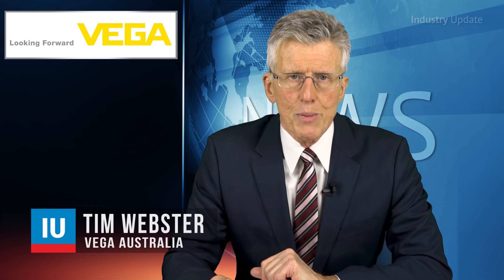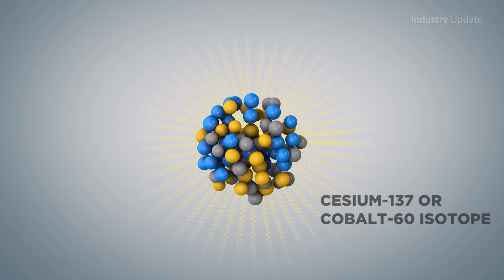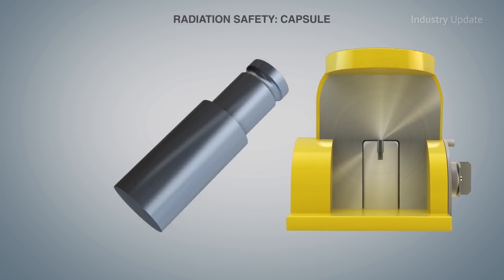Hi, I'm Tim Webster. The series begins by looking at the technology behind radiation-based measurement and the safety aspects incorporated into radiation-based sensors.